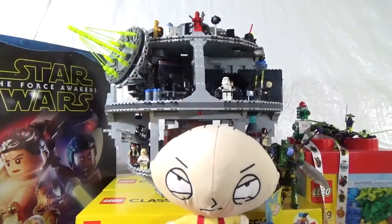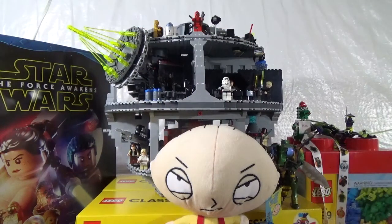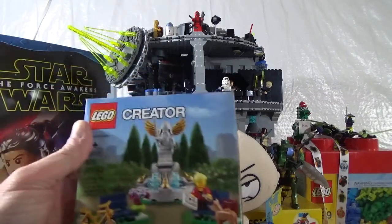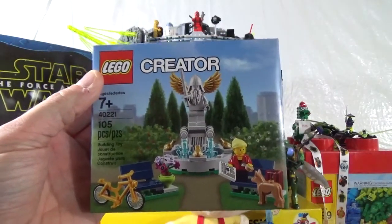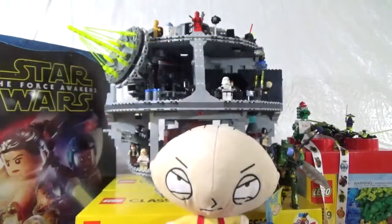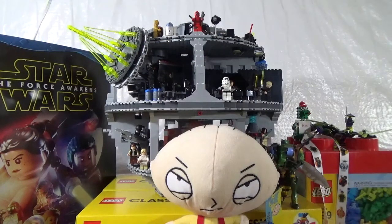I'm giving away the Creator RV set. So that was my Lego Shop at Home purchase. And then with the $75 purchase I got a fountain — the old Creator fountain. So that's a pretty cool little set there.